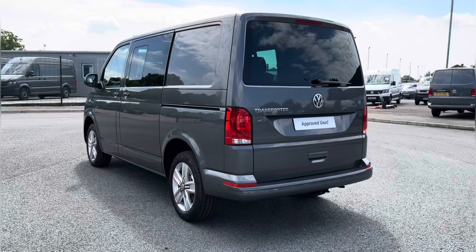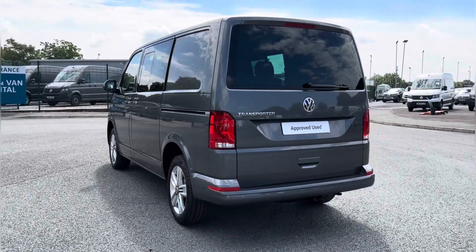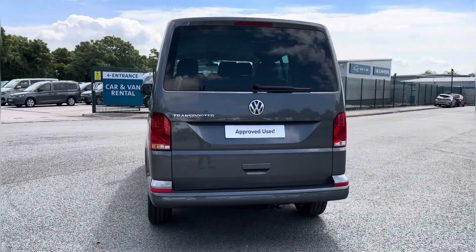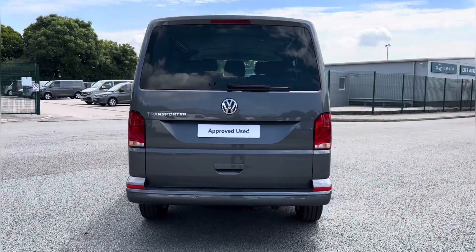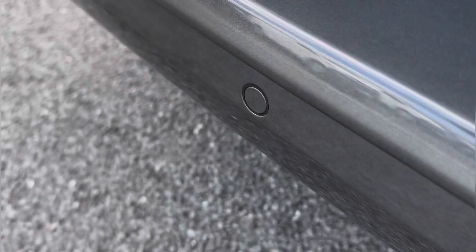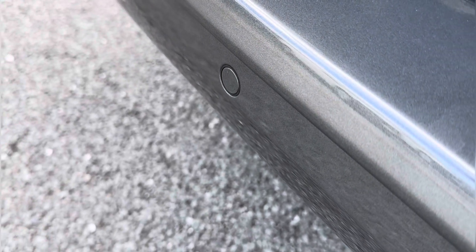This new model comes complete with a two-litre diesel engine, making it well equipped for covering extra miles with plenty of power behind. Alongside enhanced visibility with your automatic LED headlights, you even have assistance when parking up with your front and rear parking sensors.